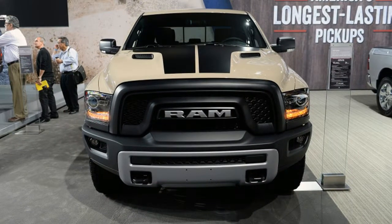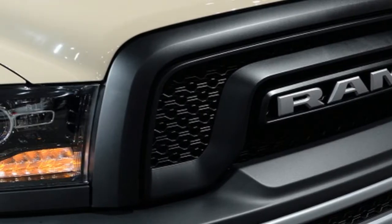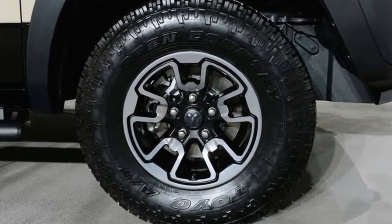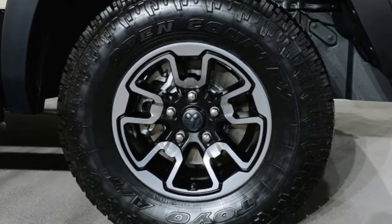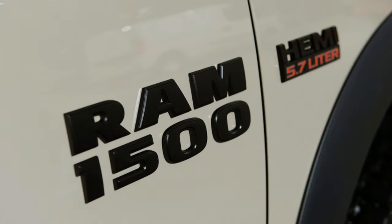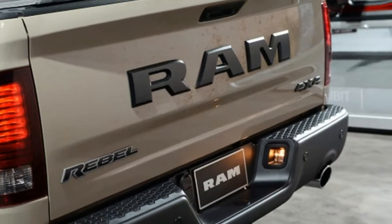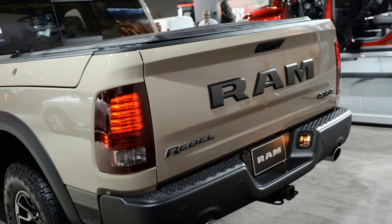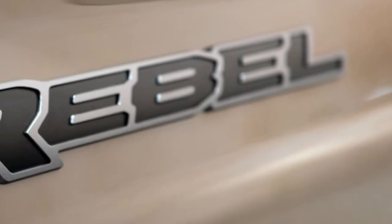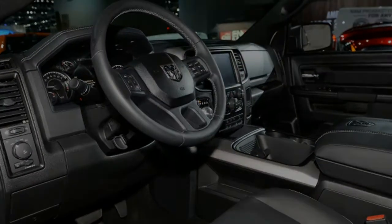First up, we have the 1500 Rebel Mojave Sand. Limited to just 1500 units, this truck gets its name from its Mojave Sand exterior paint, which looks nothing like the identically named color Jeep sells on the Renegade. The Jeep shade has a lot more tan than the almost white color coming to the Ram Rebel. Of course, the Renegade doesn't get the Rebel's neat black graphics on the performance hood.